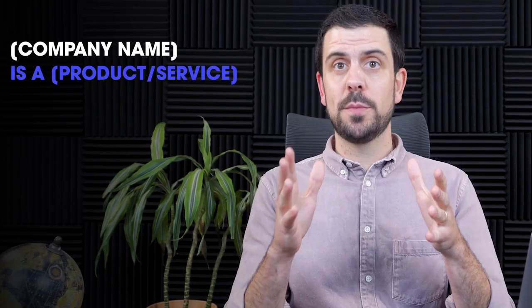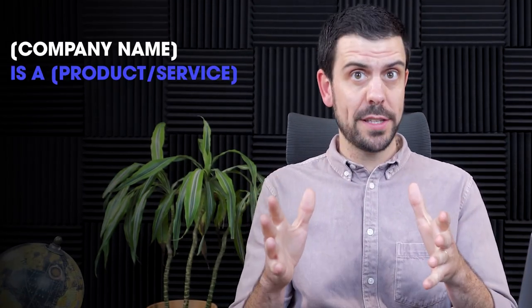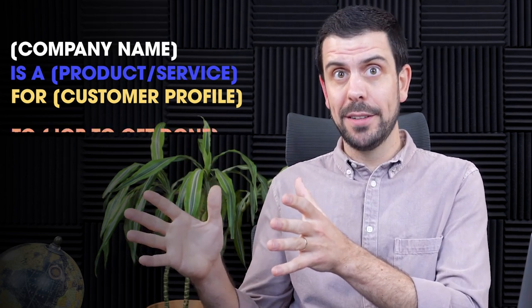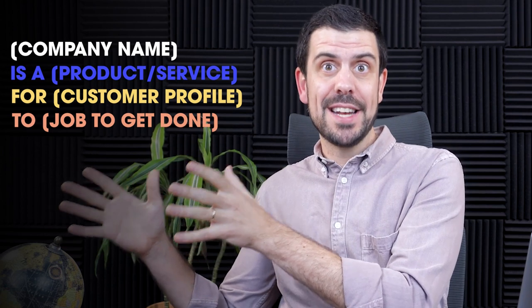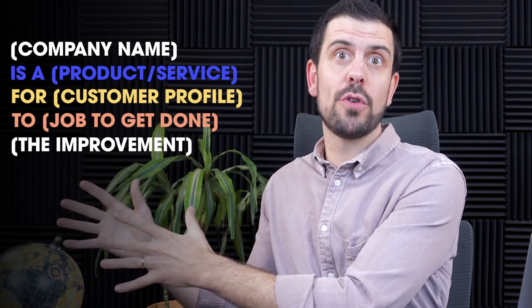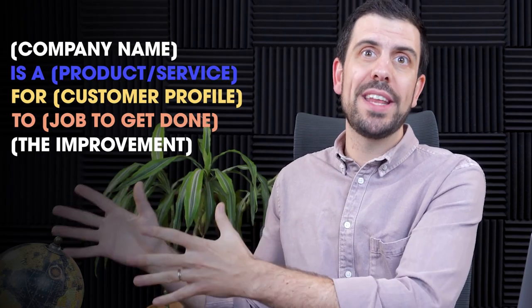A value proposition is a way to essentially lay out what you solve for an individual in an enticing way, where we're going to be selling the benefits, the outcome, or the transformation that they will receive once they've purchased your product. We're going to kick this off by writing a simple value proposition. The structure goes as follows: company name is a specific product or service for a specific user or ideal customer profile to get a job done — and we're going to emphasize the improvement over the status quo.